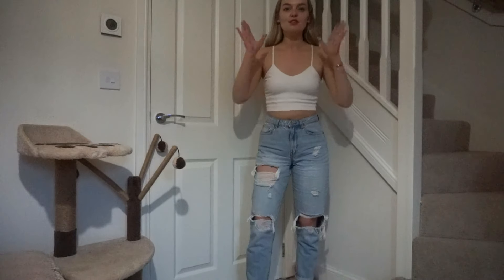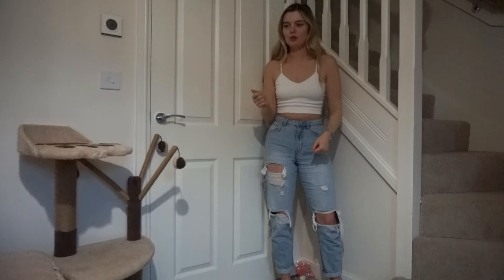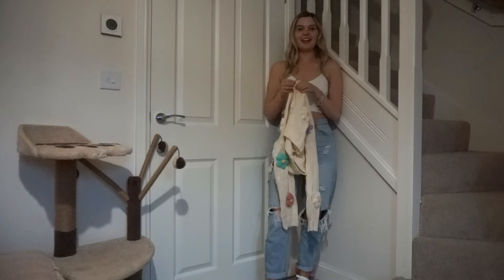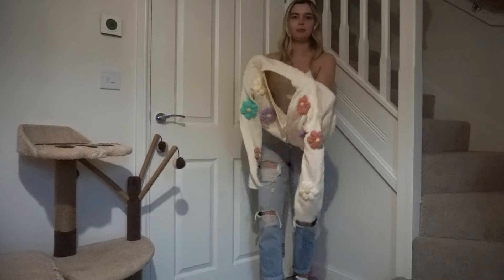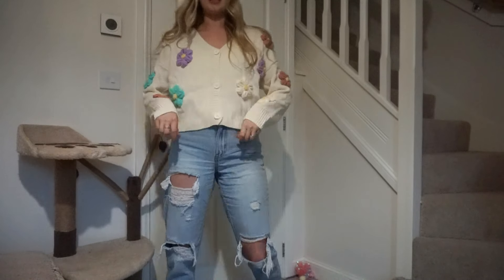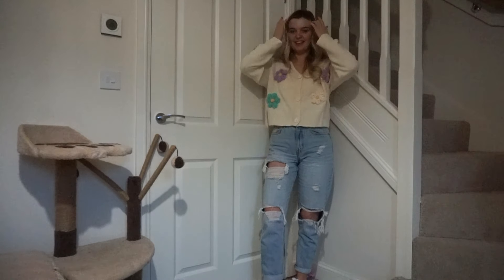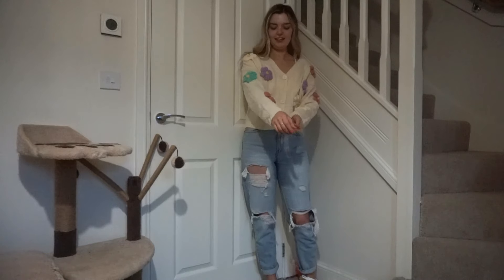Now for the try-on! I've put on a little white crop top. First I'm going to try the first cardigan. I'll pop it over the top and keep the buttons undone. Let me look in the mirror — I think it's cute! It's slightly creased but obviously it's just been shipped. My partner thinks it's cute too and says the material feels like Primark/Shein — nothing spectacular but not bad.